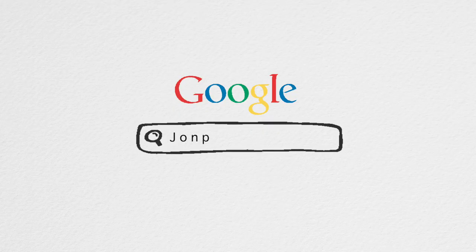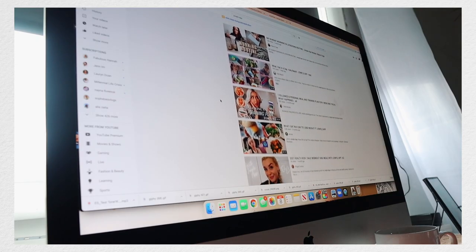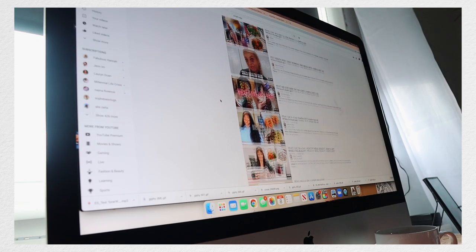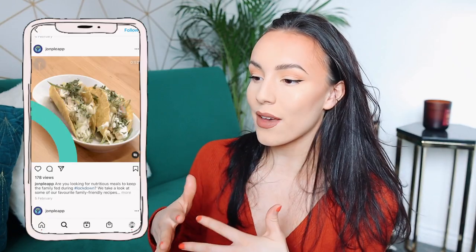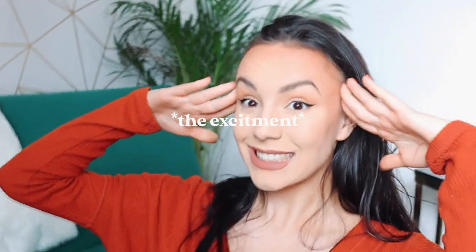So for today's what I eat in a day, I'm going to be trying out another health and fitness app. This one is called John Paul. I've seen videos in the past of people trying out the recipes from the John Paul app. I've been seriously curious and intrigued to try out this app because what I get from the recipes is that they're just like everyday meals but made healthy. And so when John Paul actually reached out to me, I was so excited.